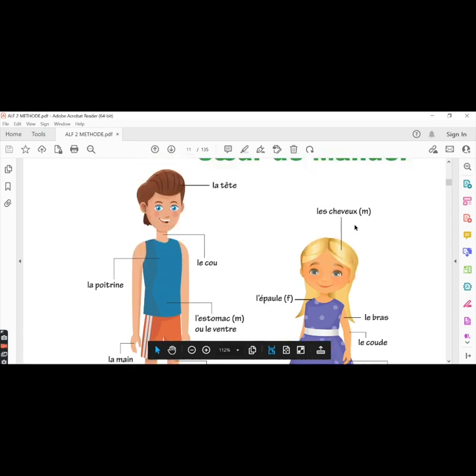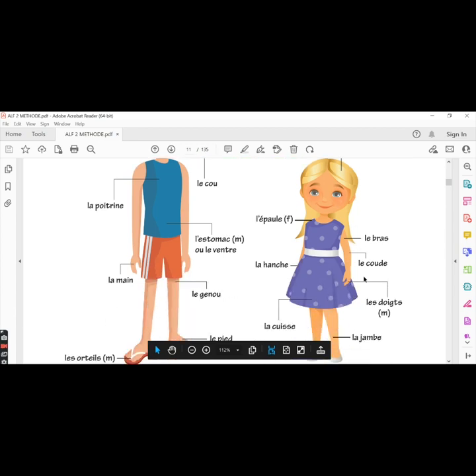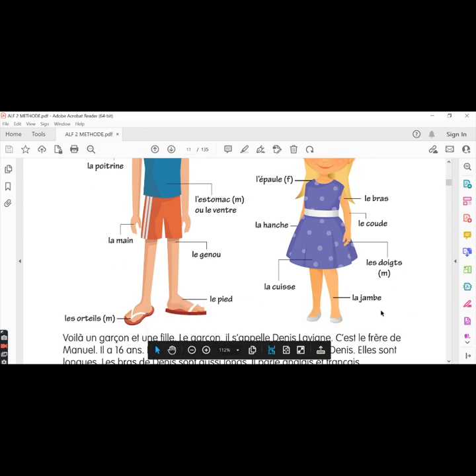Les cheveux, hair. In English, the word hair is usually singular, but in French we write it in the plural form — les cheveux. Les épaules, the shoulder — it's feminine. Le bras, the arm — masculine. Le coude, the elbow. La hanche, the hip. Les doigts, the fingers. La jambe, the leg. La cuisse, the thigh.